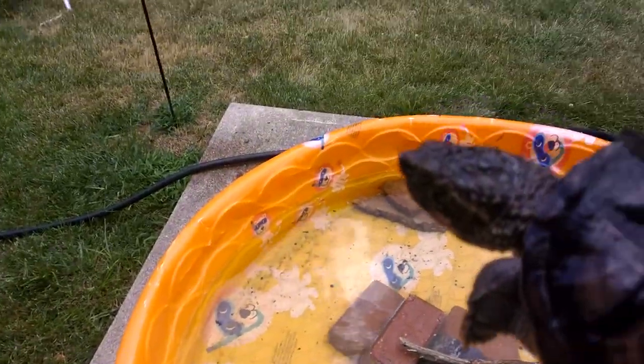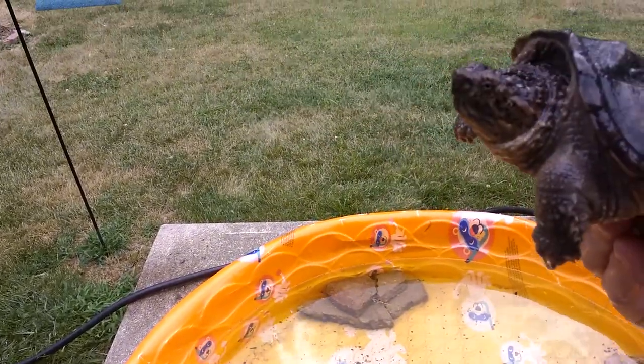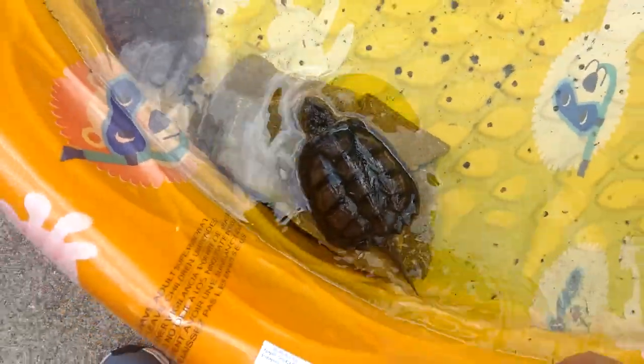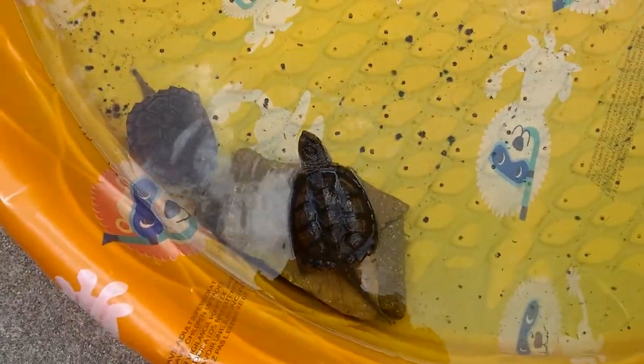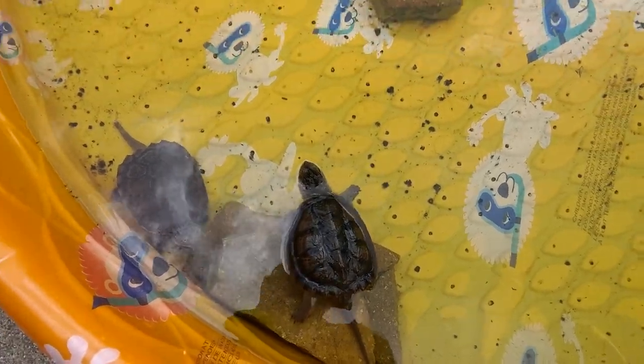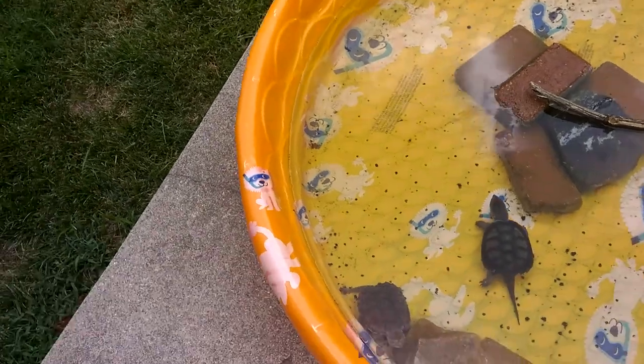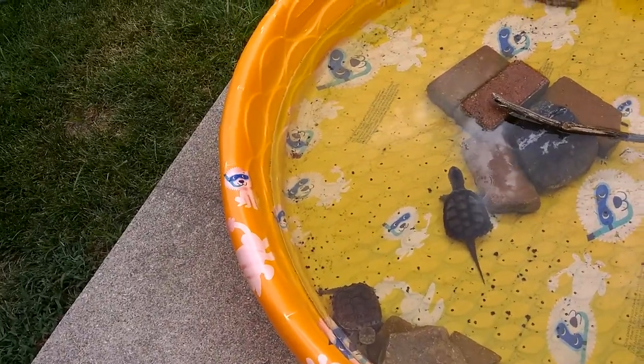Monster doesn't mind being held. He really doesn't care — he's just like, whatever. I know you don't like the camera, buddy. There you go — he's like, I'm going to swim away now. I think snapping turtles are my absolute favorite turtles. They're just so much like dinosaurs that it's ridiculous.